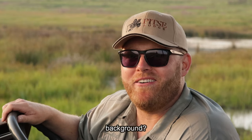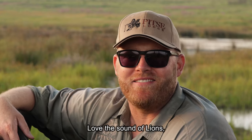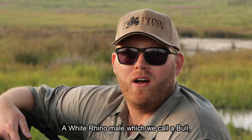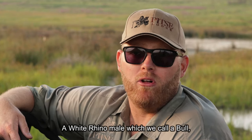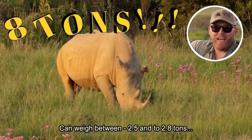Can you hear the lions calling in the background? That's beautiful — I love the sound of lions, you never get tired of those. When you compare the size difference between a black and a white rhino — a white rhino male, which we call a bull, can weigh up to two and a half to 2.8 tons.